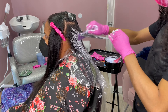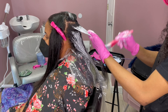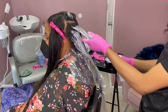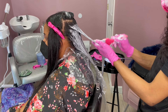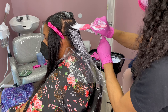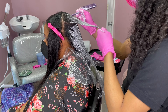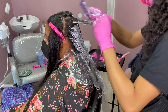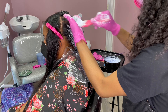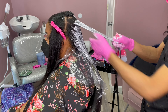I'm going to apply the lightener to all the sections, and then go back over each section — I won't include the repetitive footage but just know I went over every section twice. After I was done I went over the roots, then went in with a shower cap and allowed it to process until it got to about a level seven to eight.